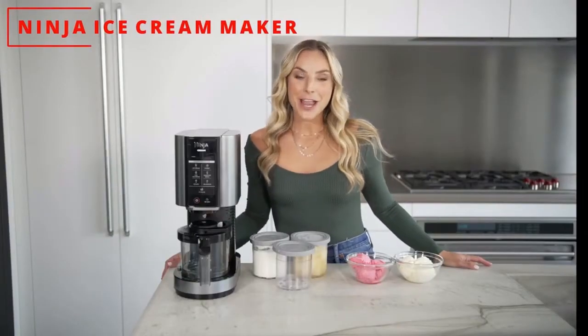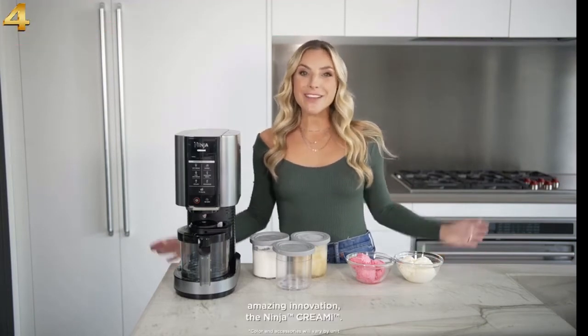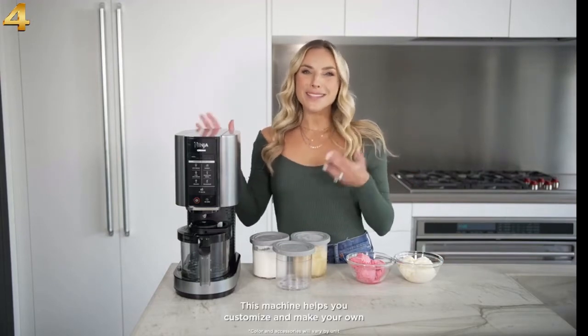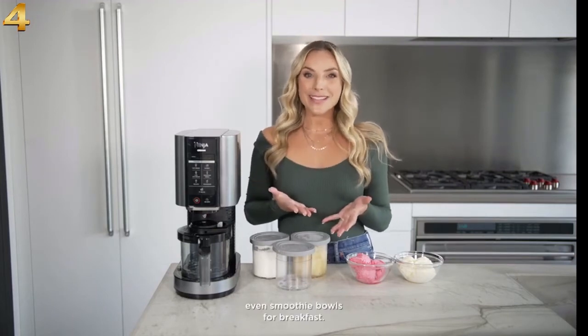Hi, my name is Nealey Fisher. I'm the Flexible Chef and I was super excited when Ninja reached out to me to introduce you to their most amazing innovation, the Ninja Creamy. This machine helps you customize and make your own flexible creations at home like ice creams, sorbets, even smoothie bowls for breakfast.